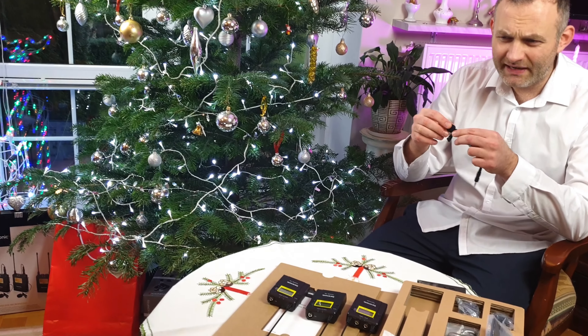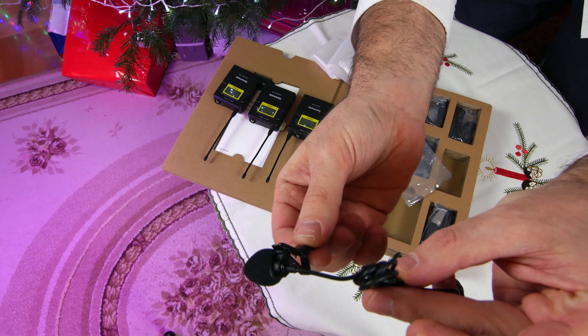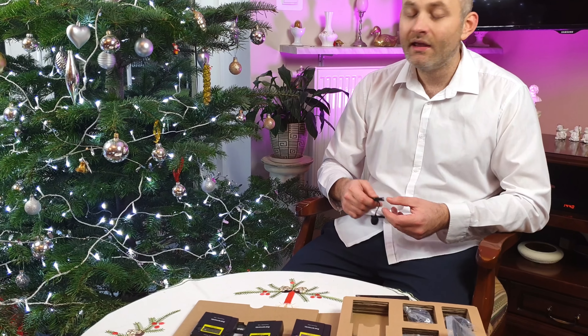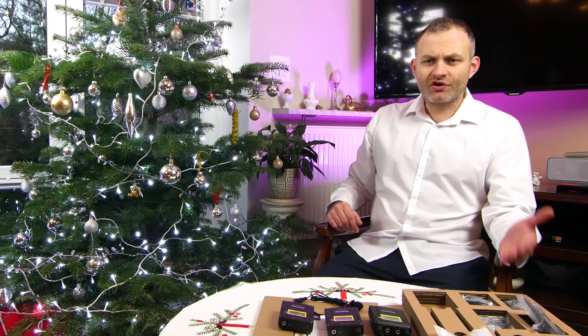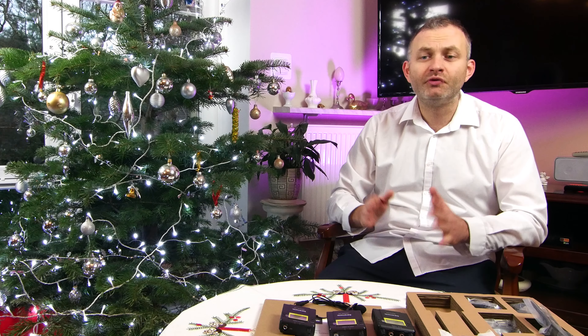The foam is glued onto the lav mic, so it's a bit rubbish — it's quite big and would be difficult to hide during an interview. The audio from both microphones is recorded into left and right channels, so you have the possibility to extract and edit individual channels independently in post-production. This set of two transmitters, two microphones, and one dual-channel receiver can be bought for around £250.